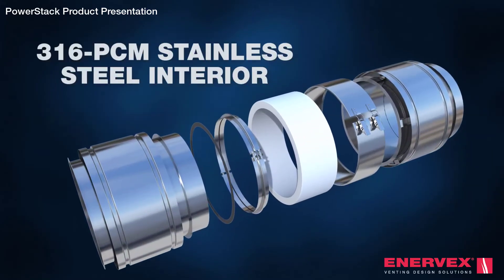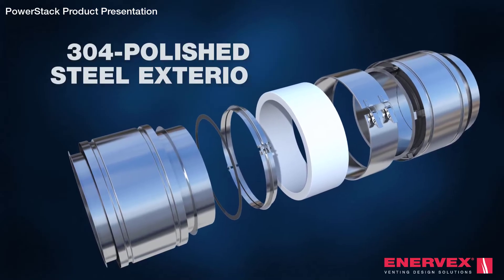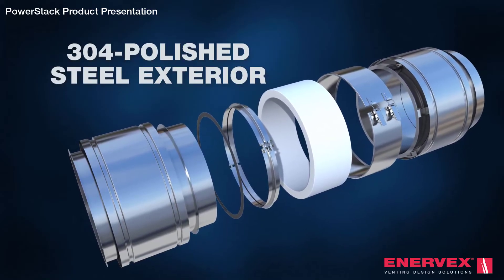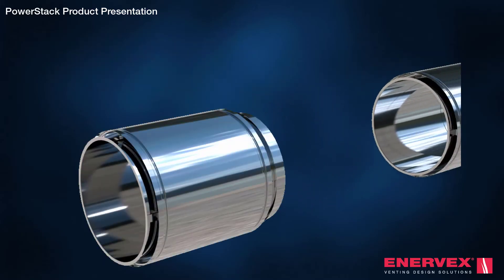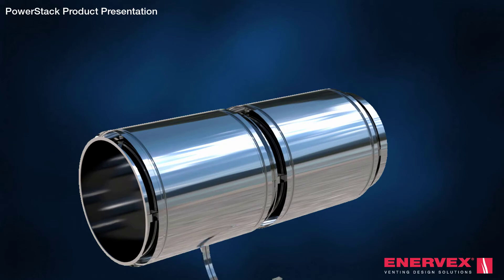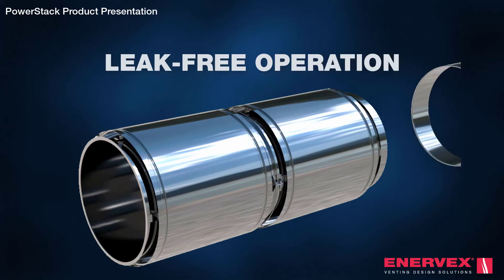Manufactured with a bespoke corrosion resistant stainless steel inner liner and a polished stainless steel exterior, PowerStack is both aesthetically pleasing and durable. Common chimney systems tend to leak over time due to sealant fatigue, but our graphite gasketed joint guarantees leak-free operation for years.